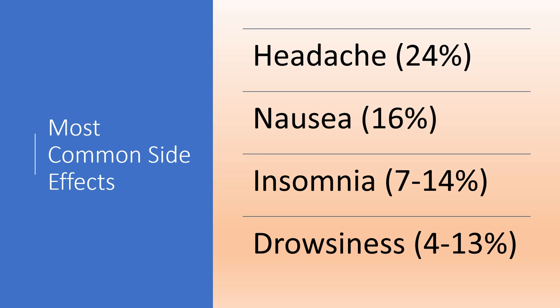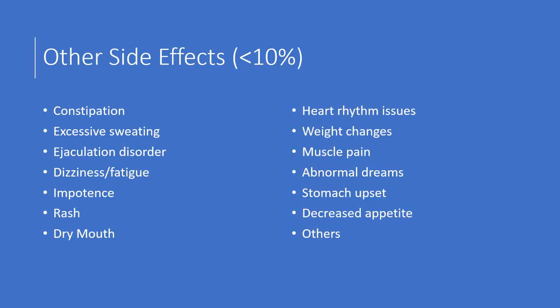The most common side effects include headache — about one in four people can get a headache — nausea at 16%, insomnia at 7 to 14%, and drowsiness at 4 to 13%. A lot of times these will improve the longer you're on the medication and may be dose-dependent as well. If they're bothersome, be sure to speak to your pharmacist or doctor to see if the medication should be continued or if you need to try something else.